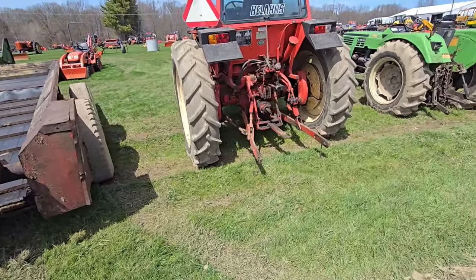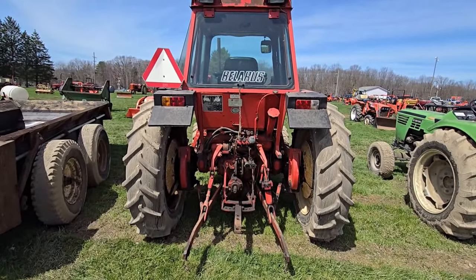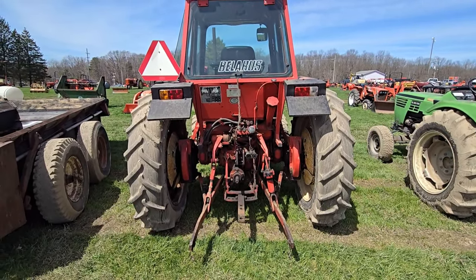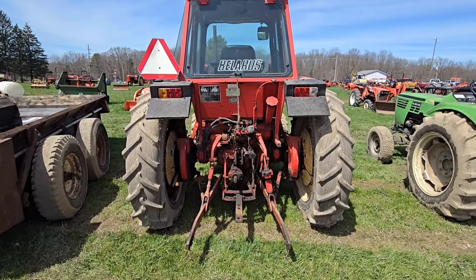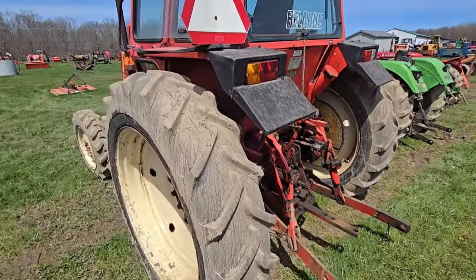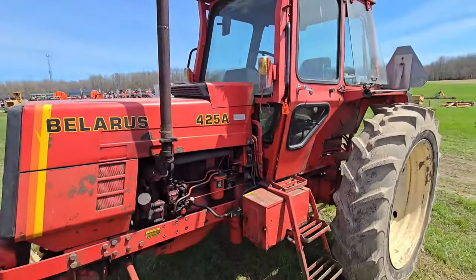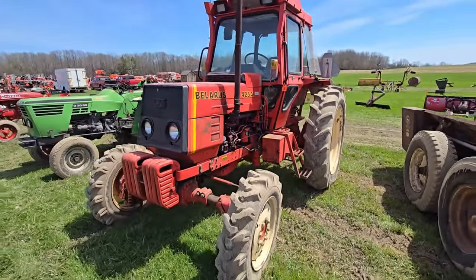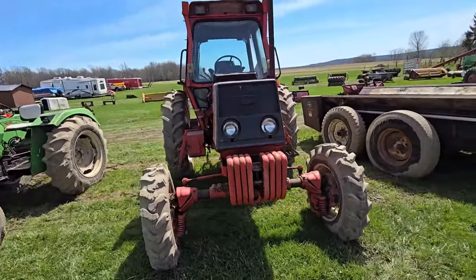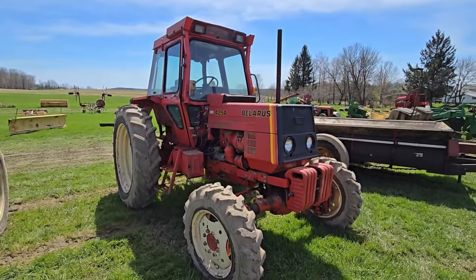Here's a tractor that I've only seen a few of — it's called a Belarus. I used to call it a Belarus. One set of outlets in the back. It's got narrow tires and a cab — it's a 425A Belarus, cab, four-wheel drive, got some weights in the front. I don't know how hard it would be to buy parts for something like this. If anybody knows, comment.